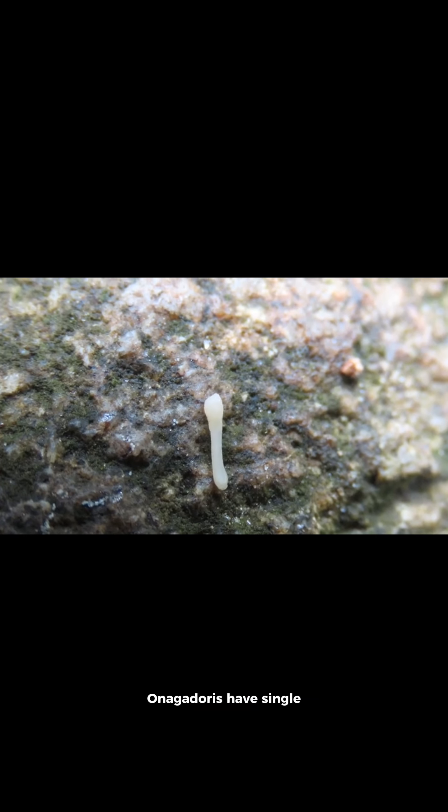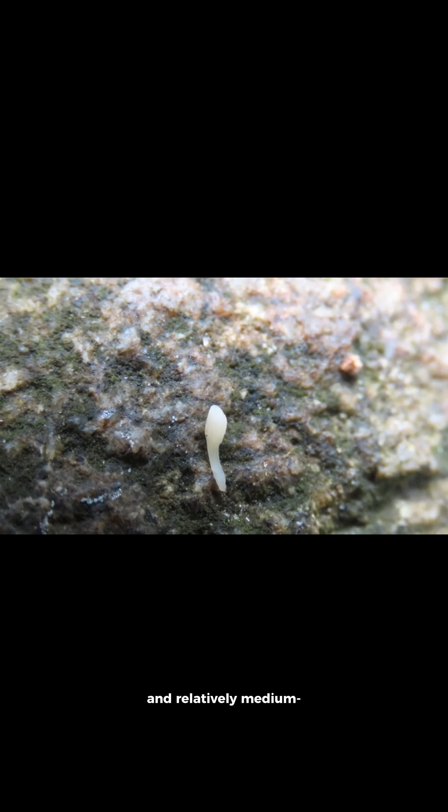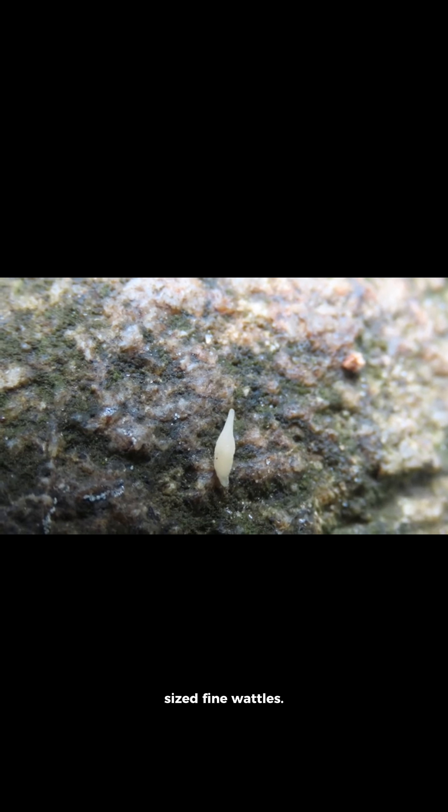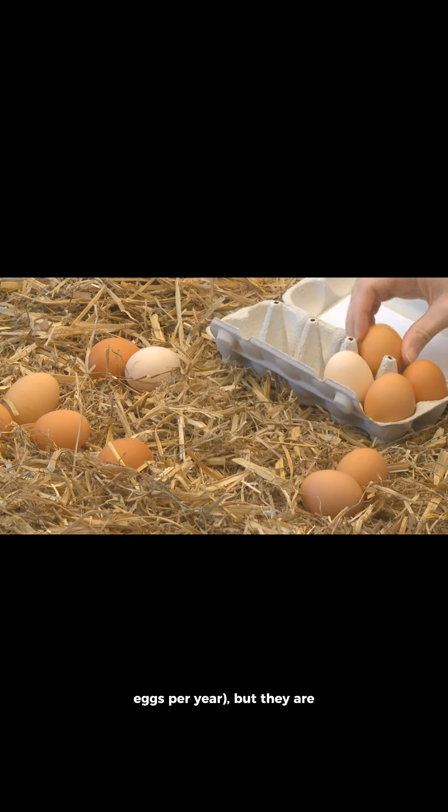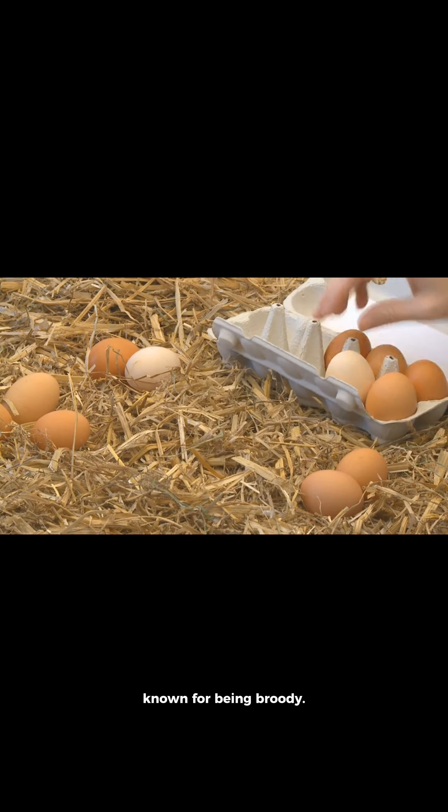Onagadoris have single combs, white earlobes, and relatively medium-sized fine wattles. The hens are poor layers, producing around 25 light brown eggs per year, but they are known for being broody.